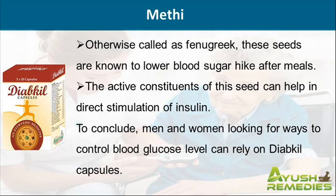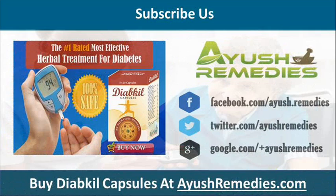To conclude, men and women looking for ways to control blood glucose level can rely on Diakyl capsules. You can find more details about Diakyl capsules at aushremedies.com.